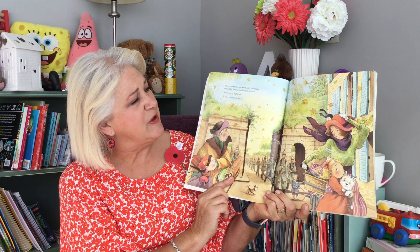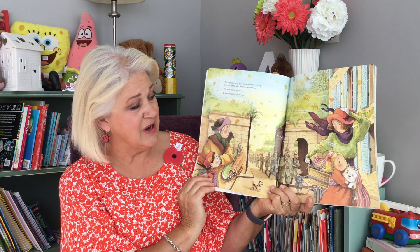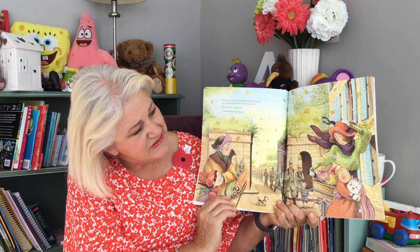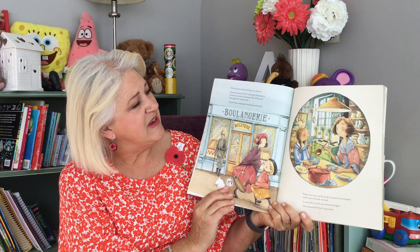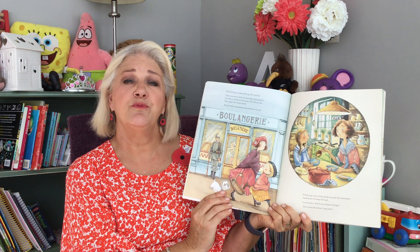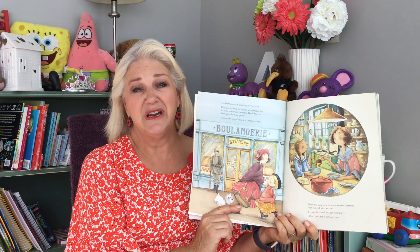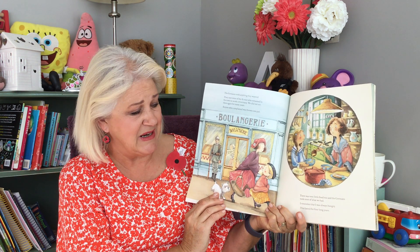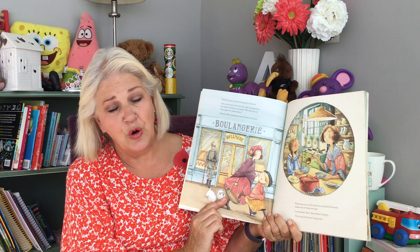We were so wrong. Just weeks after our young men left for the war, the Germans arrived. We were very frightened. It was a terrible time for us. The Germans took anything they wanted. They sent most of the fit men who remained in the town to work in Germany. We did not see them again for many years. Anyone who complained was thrown into jail. There was very little food too, and the Germans took most of what we had. I remember that I was always hungry. This lasted for four long years.